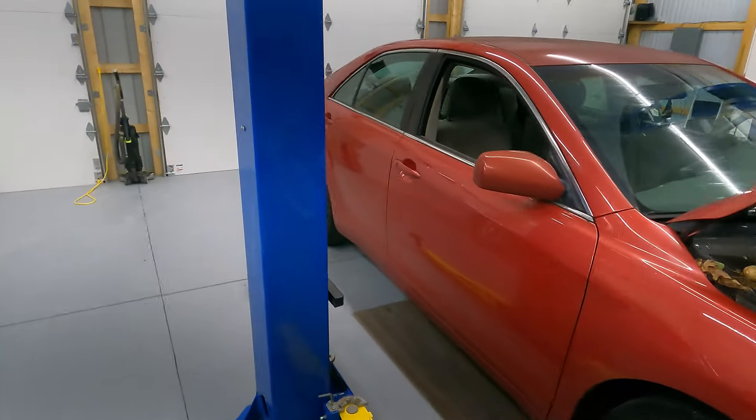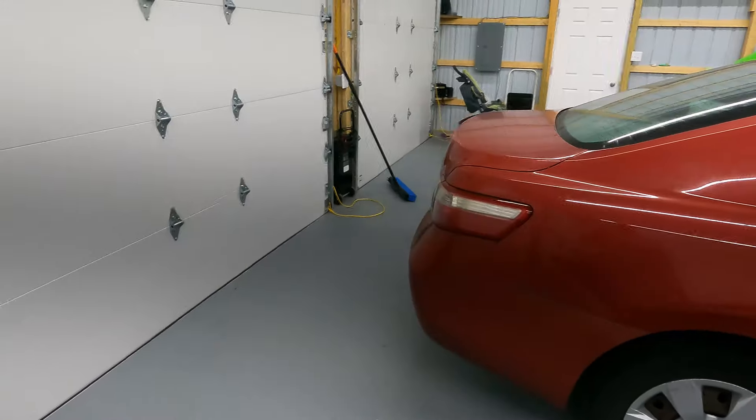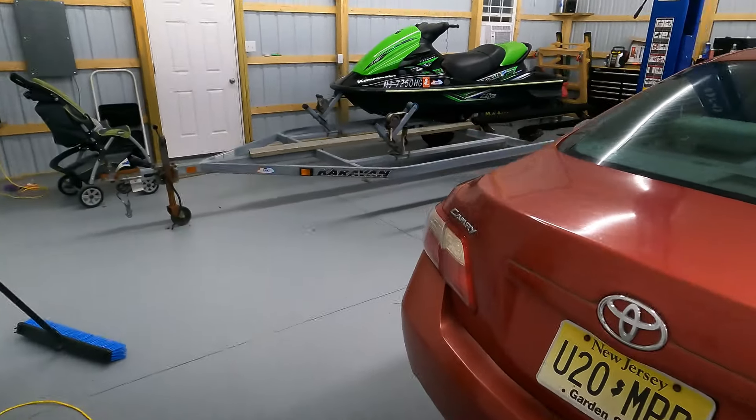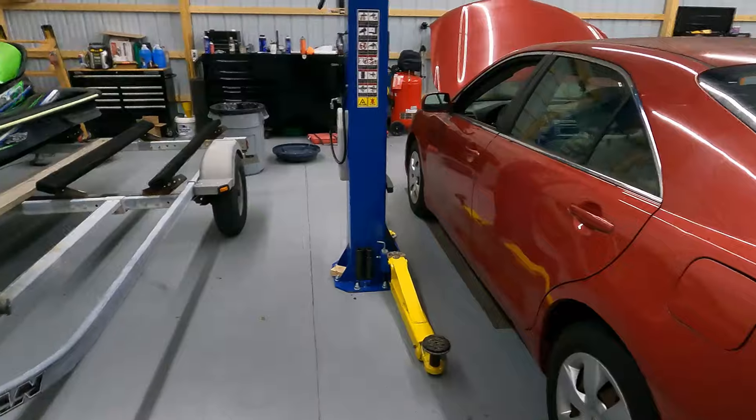You'll see the body is nice and straight. There are no real big dings, no real big dents. It's red, which isn't really my favorite color in the world, but it is what it is. The car is pretty straight for what it is.